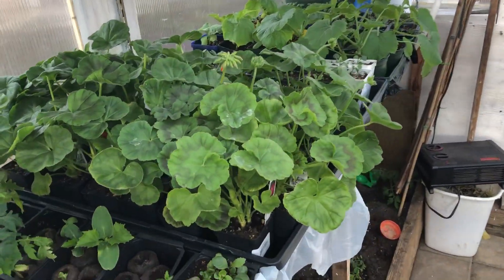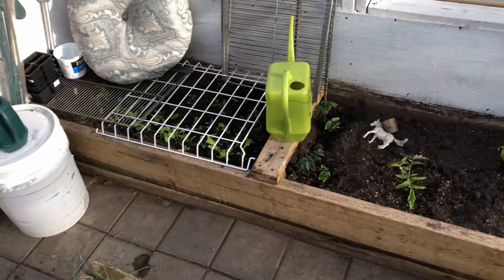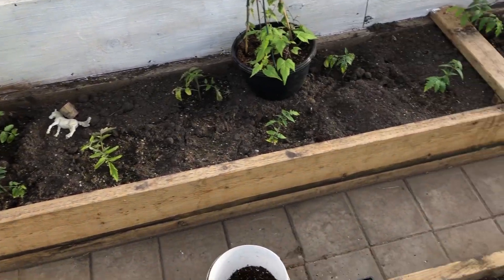We didn't start the geraniums — we bought those. Everything else we've started though.